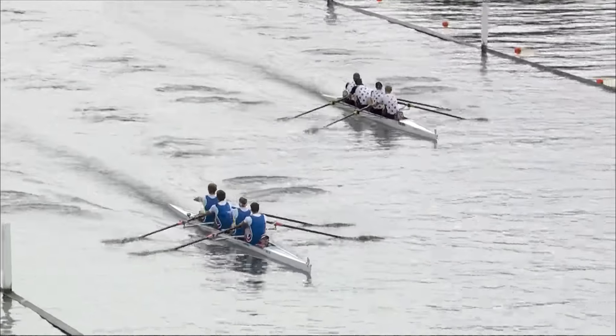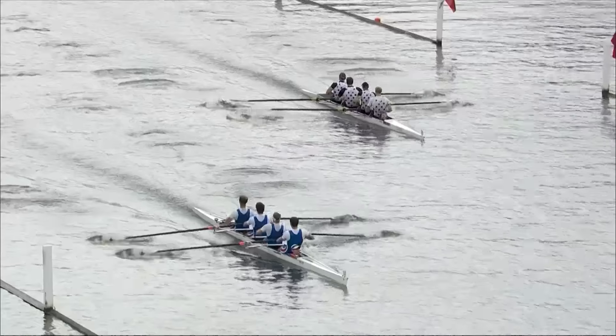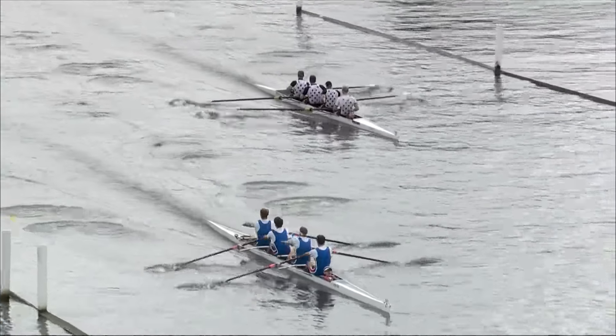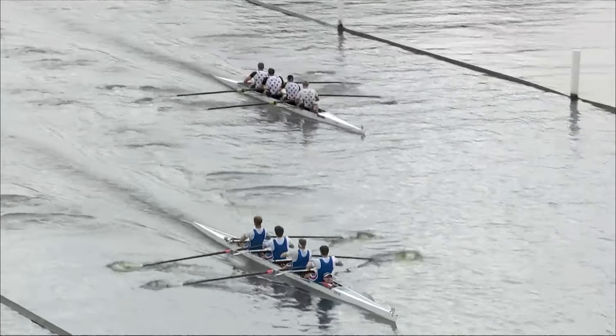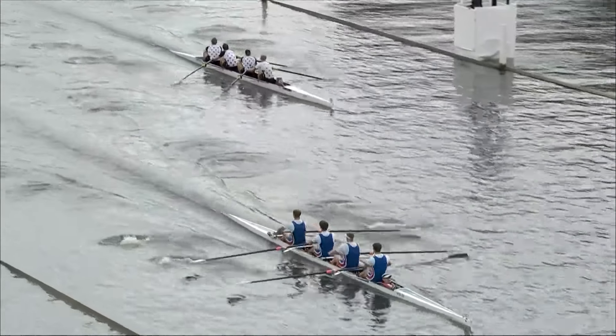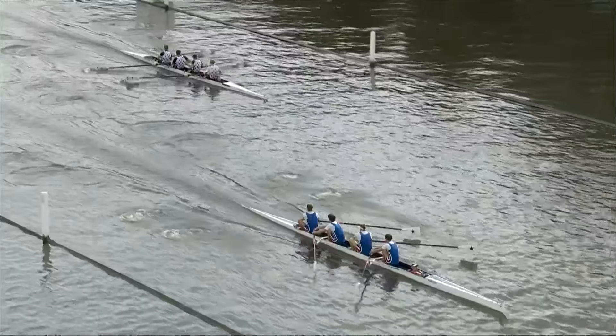34 strokes a minute is about right for a coxed four — that is race pace, and they're still definitely going at it. The boat tends to be slightly heavier because you've got the weight of the cox lying down in front of the boat, wearing the baseball cap on the near side. That means the strokes want to be just a little bit longer, just a little bit more sent out. You don't want to do too much to let the boat slow down in between the strokes.